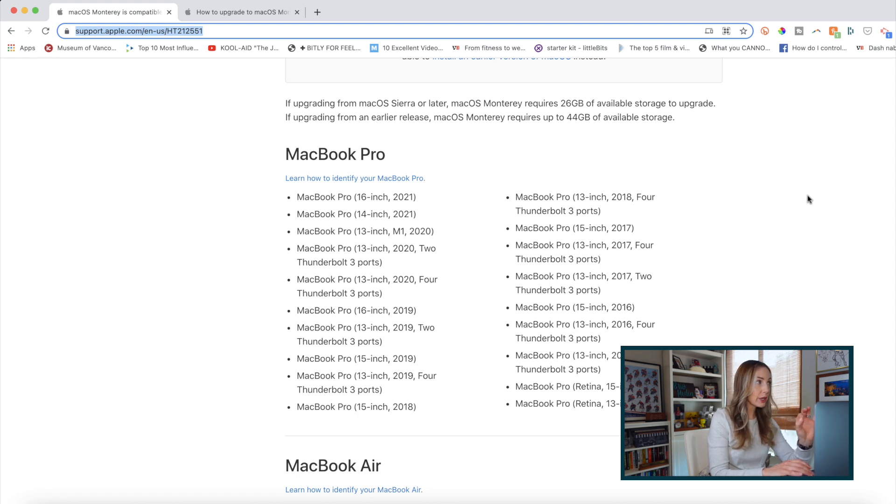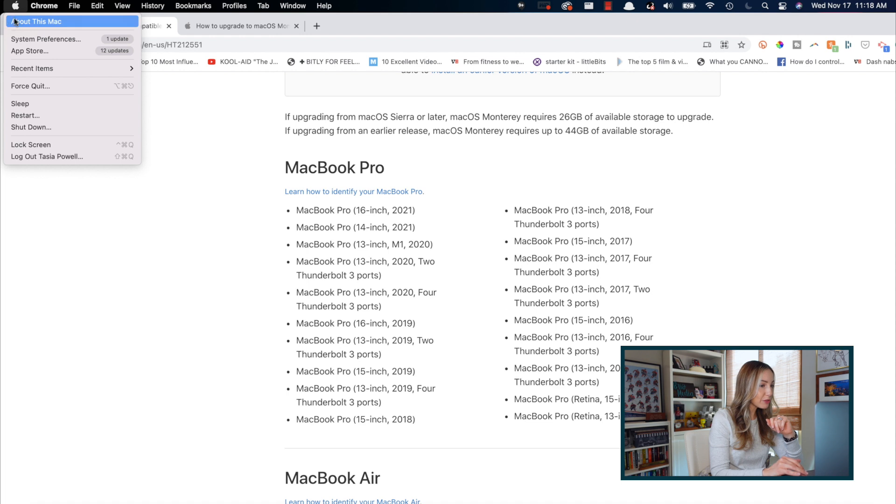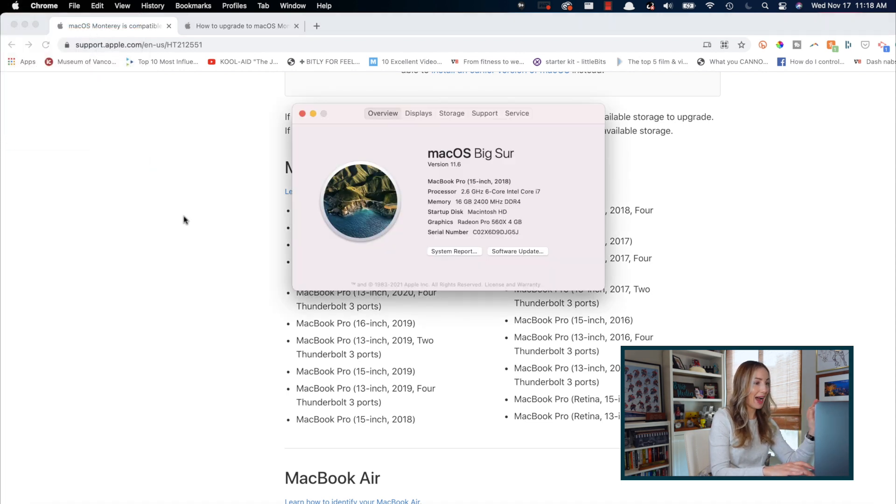And if you're still wondering which device you have, just click on the Apple logo in the top left and then select About This Mac. In this popup, you'll see the device you have.